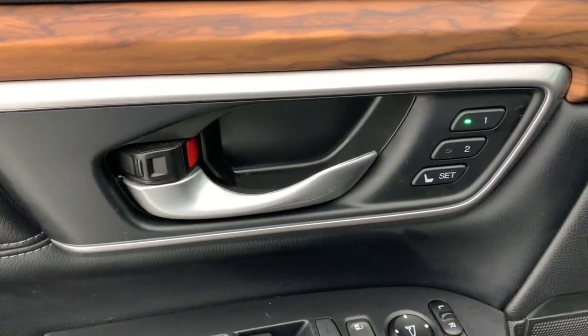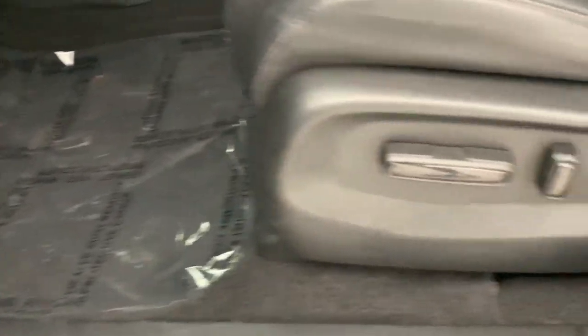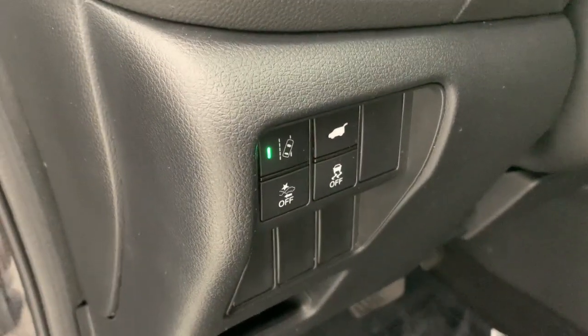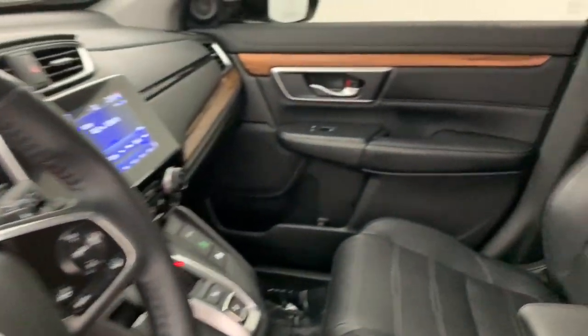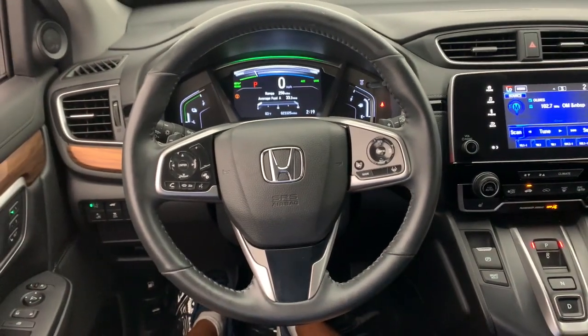These are just some of the great options this vehicle comes with: keyless entry, sunroof/moonroof, satellite radio, lane keeping assist, backup camera, power passenger seat, heated mirrors, adaptive cruise control, fog lamps, and power liftgate.